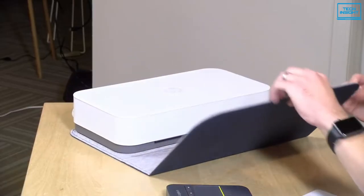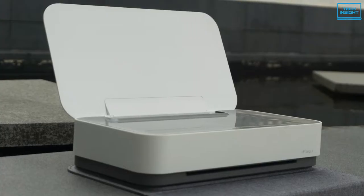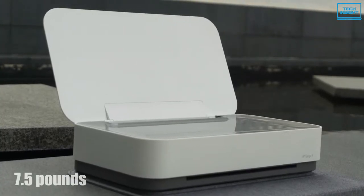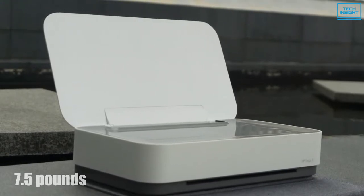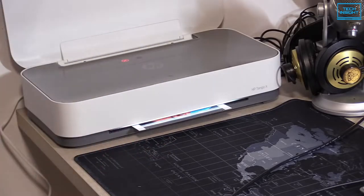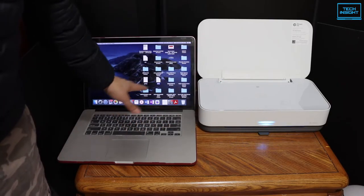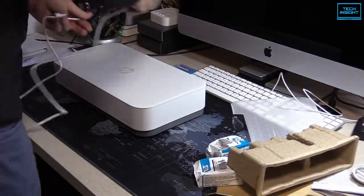The HP Tango X is a small printer made for home use and portability. At just 7.5 pounds, it's lightweight compared to most desktop models. This printer has no USB port as it's a wireless-only printer, but unlike other portable printers, the Tango X does not offer the option of a battery. Instead, it requires a power outlet.